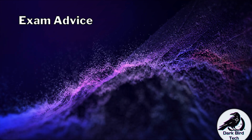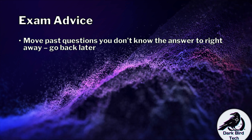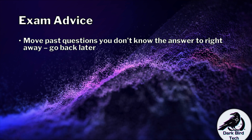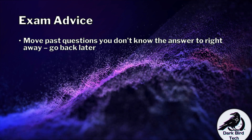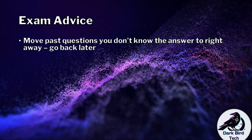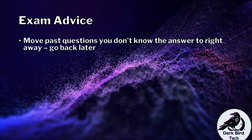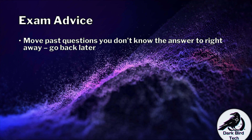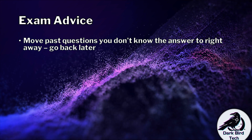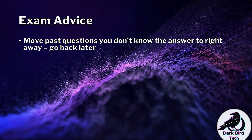Some advice for doing the exam: if you don't know the answer to a question right away, move on and come back to it later. CompTIA allows you to flag questions for review and go back to them at a later point, at least in Security Plus — so take advantage of that. A question later on in the exam might accidentally help you with a question you're struggling with now. Also, your subconscious will be chewing away at that question, and when you come back later you'll have that eureka moment.